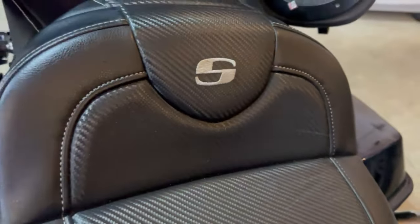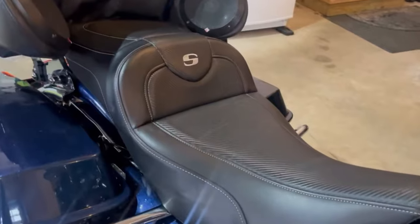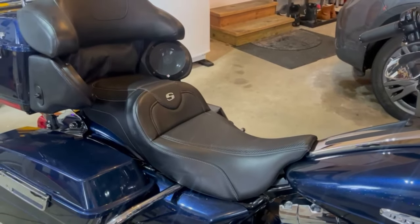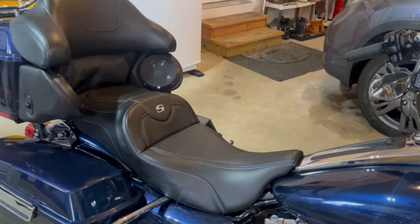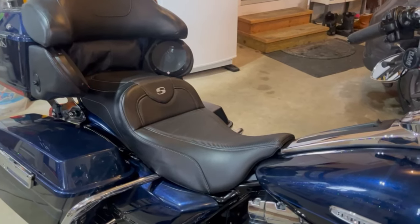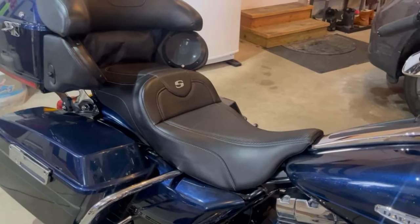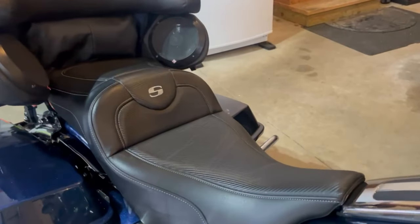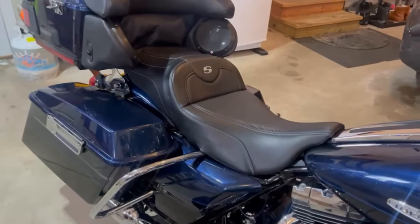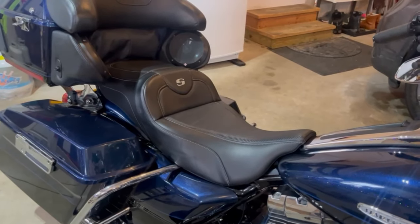Another thing is the seat. I have a Saddleman Road Sofa and from day one it was absolutely amazing. I went from the stock seat, then bought a Harley-Davidson Tallboy seat from a dealership going out of business. That seat was okay, but I found myself stopping every hundred miles or so to walk around because it hurt my back and hip due to my particular injury. So I got the Saddleman last summer and from day one there was zero break-in — it was instantly better.